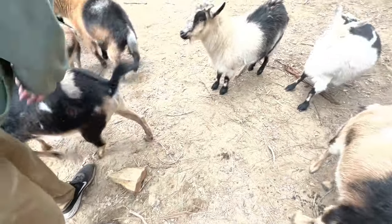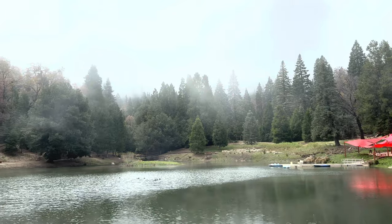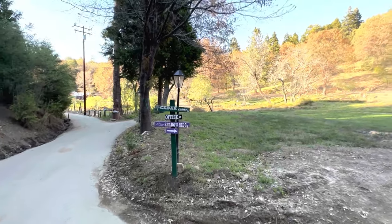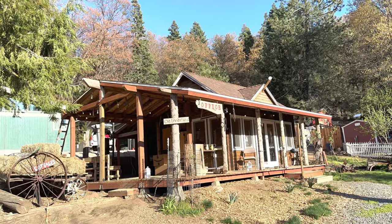Ultimately, Bailey's on Palomar is a place to disconnect from the hustle and bustle of everyday life and reconnect with nature. It's an opportunity to slow down, breathe in the fresh mountain air, and appreciate the beauty that surrounds you. Bailey's on Palomar is the perfect nature escape if you are looking for an outdoor spot to visit with your family in the San Diego region.